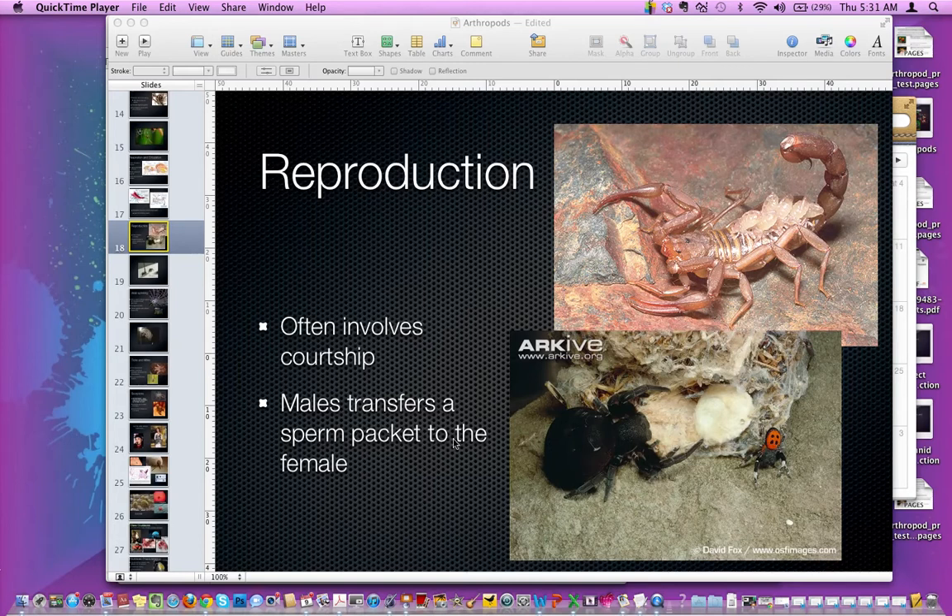On the next screen I have a video that shows a courtship ritual. What you're going to see is a jumping spider trying to convince a female that he's the one that she wants.